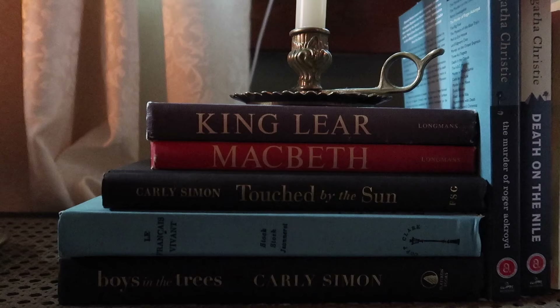Hello everyone, welcome — or welcome back! My name is Bella. I love all things design and DIY, and today I'm going to be showing you around my bedroom.